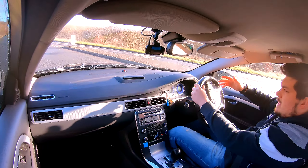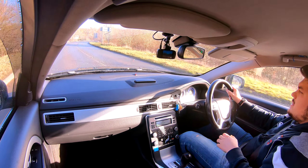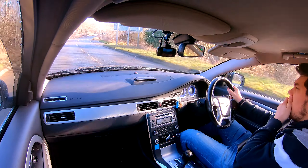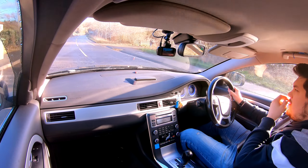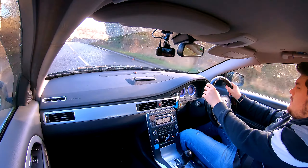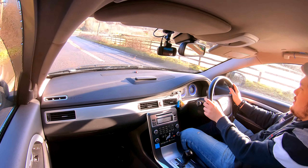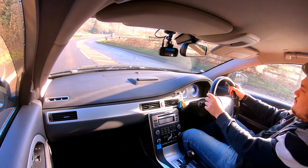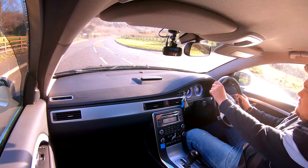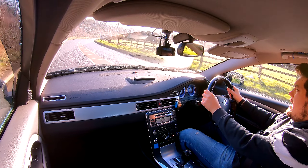We don't really have a summer — although we did last year — but we don't really have a major winter either. A lot of summer tyres prefer to be in temperatures around 13 degrees upwards to be at their operating temperature. Winter tyres prefer the lower temperatures, so you get this issue in between — and that's when all-season tyres came about.